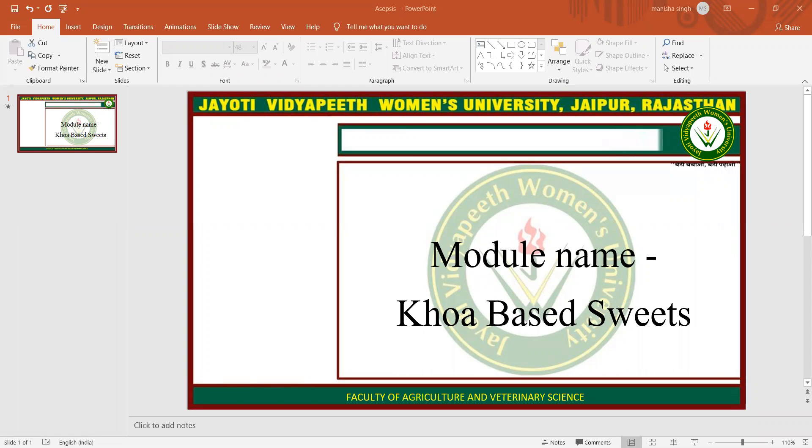Peda has religious importance as they are offered as Prashad during worship of God in the temples. Peda is also offered to guests at the time of ceremonial celebrations like marriages. Some region-specific varieties are popular in different regions of the country. For example, Dood Peda is a common variety and is popular all over India.